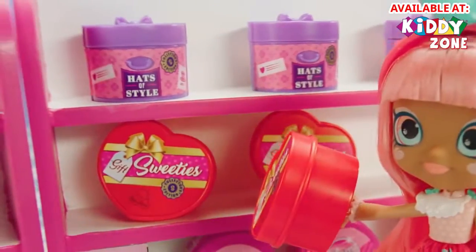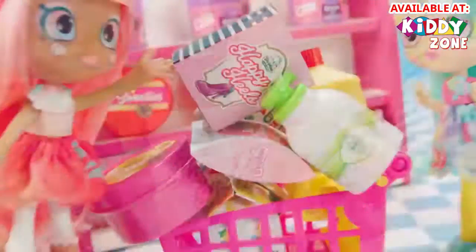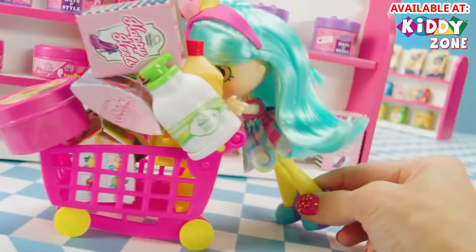Look at this! Oh, and look at this! Everything is so cute! Now I'm ready. All we needed was milk.